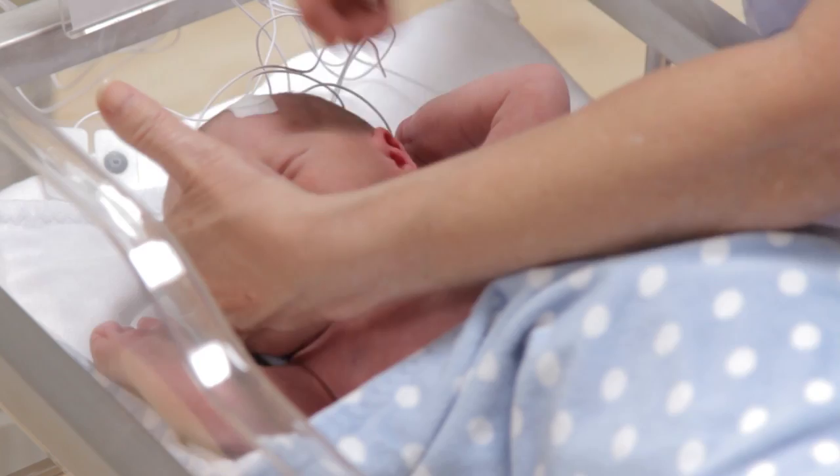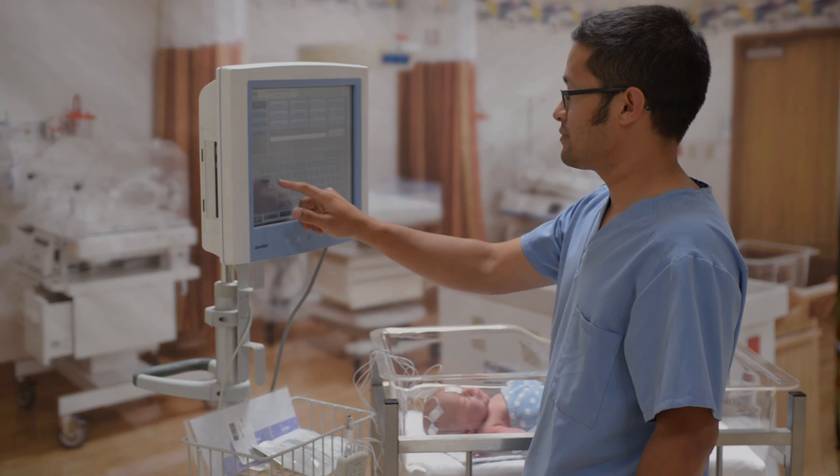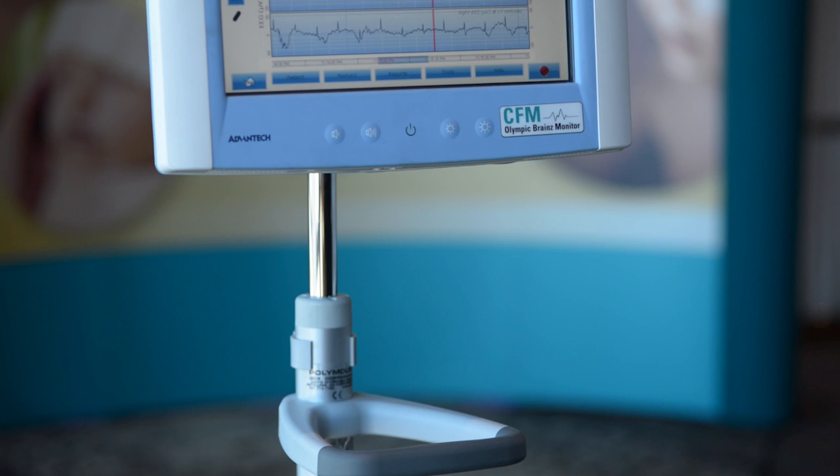Would it be helpful to know if the baby's cerebral function is changing over time, if the infant is seizing, or if the infant is responding to anti-epileptics or other medical therapy? The Olympic Brains Monitor, or OBM, is a cerebral function monitor cleared for use in your NICU.